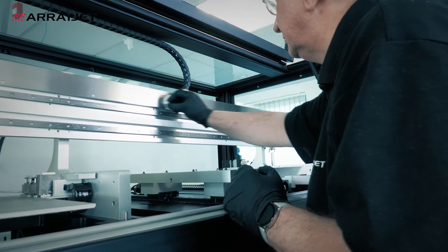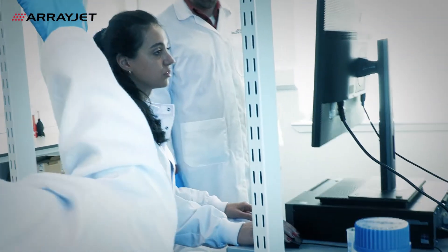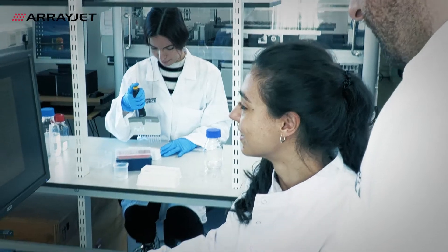Working with ArrayJet is not just about our technology — it's about the team that we bring to bear on the project. We would like to understand what you would like to achieve with our technology. We can work on proposed options that you can then take and implement in your lab.